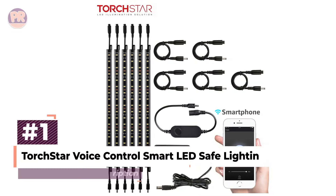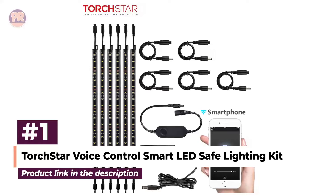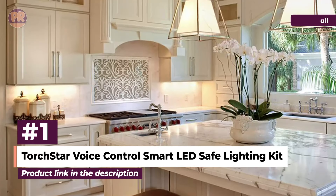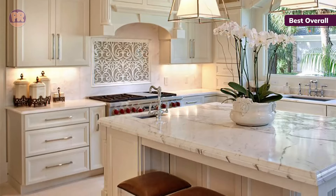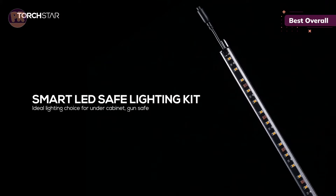The first product on our list is the Torch Star Voice Control Smart LED Lighting Kit. Whether you're baking cakes or mixing cocktails, the Torch Star Voice Control LED Lighting Kit will help you enjoy more time in your kitchen — our overall choice for the best under-cabinet lighting.